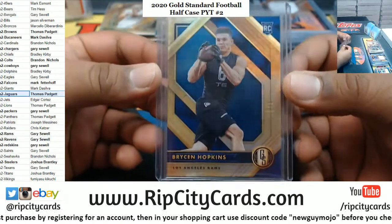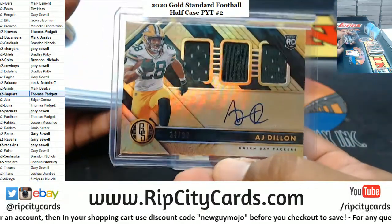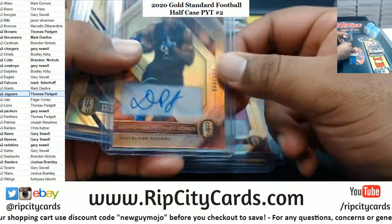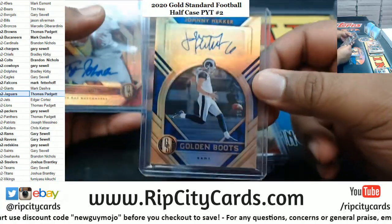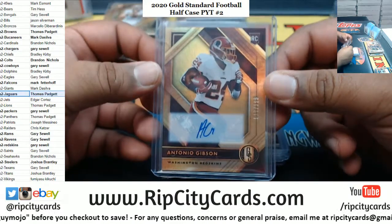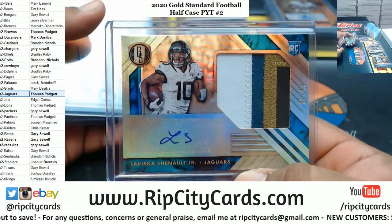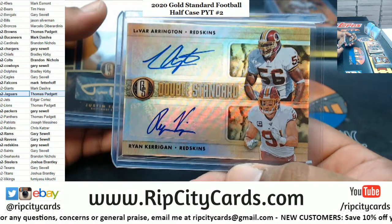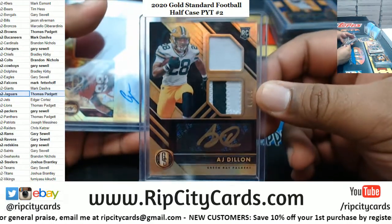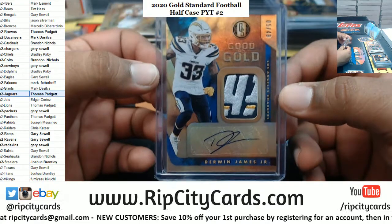All right, let's recap the good stuff. We got Bryson Hopkins 5 of 5 for the Rams. Nice autographs: Jonathan Taylor Colts, AJ Dillon Packers, Trevon Diggs Cowboys, Marlon Davidson Falcons, Donovan Peoples-Jones Browns, Johnny Hecker Rams, Tyler Johnson Bucks, Anthony McFarland Jr. Steelers, Antonio Gibson Redskins. And what I consider to be the nicest hits: LaViska Shenault Jr. to 49 Jags, dual auto LeVar Arrington and Ryan Kerrigan Redskins, Justin Tucker to 49 Ravens, AJ Dillon to 49 Packers, Chase Young to 99 Redskins, and Derwin James to 49 Chargers.